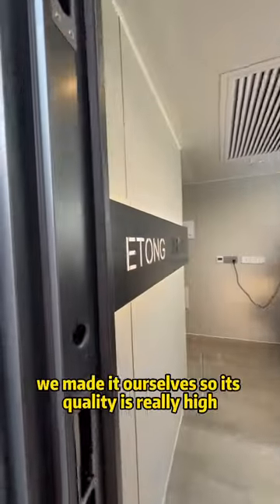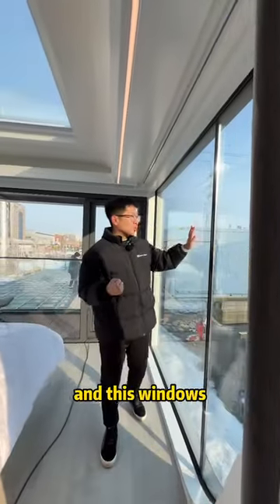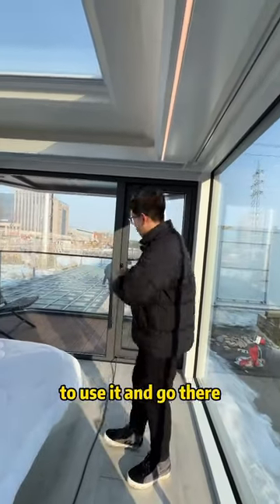And the aluminum alloy, we made it ourselves, so its quality is really high. And this window is double glazed, it's very suitable for winter to use it.